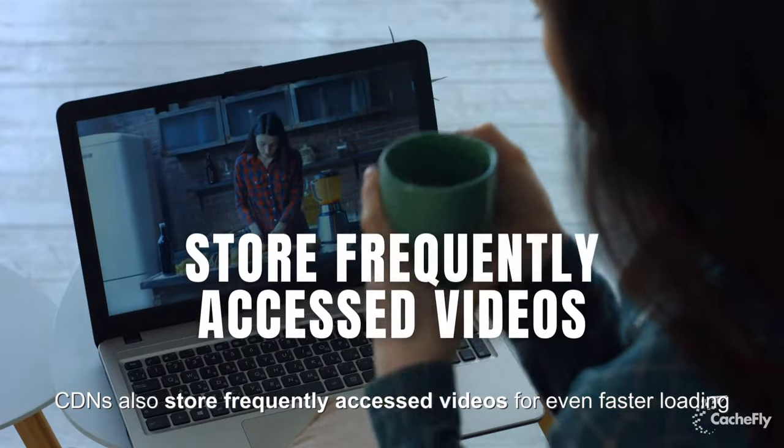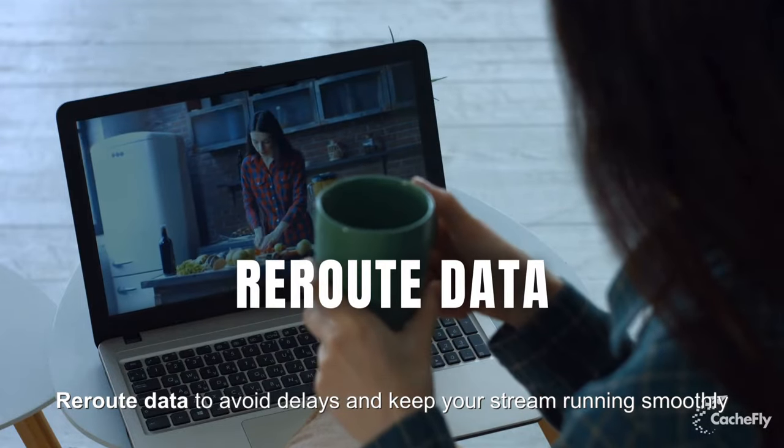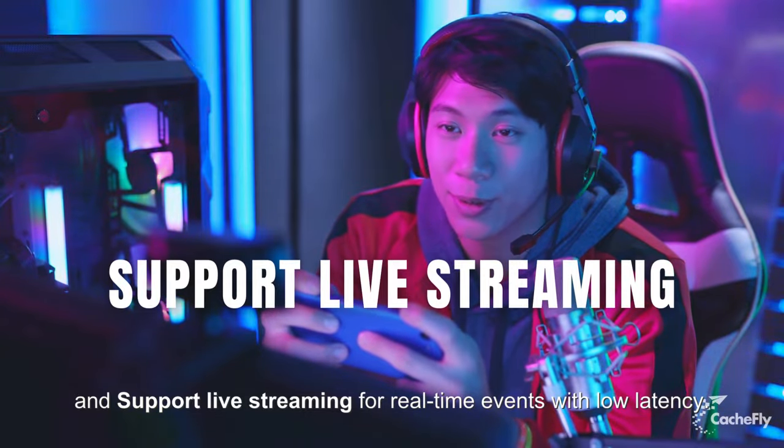CDNs also store frequently accessed videos for even faster loading, reroute data to avoid delays and keep your stream running smoothly, and support live streaming for real-time events with low latency.